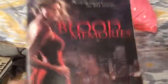Next is What She Left Behind, then Hit and Run, and then Blood Memories — this is a vampire book. I've actually never finished it yet, as you can see.